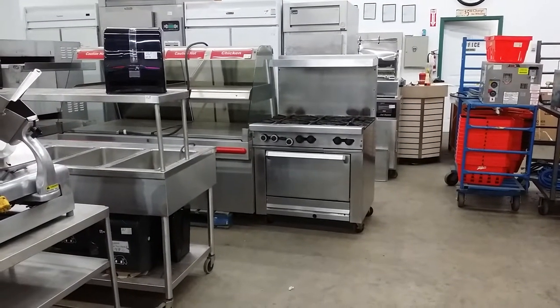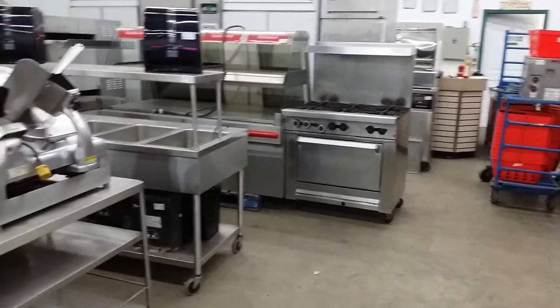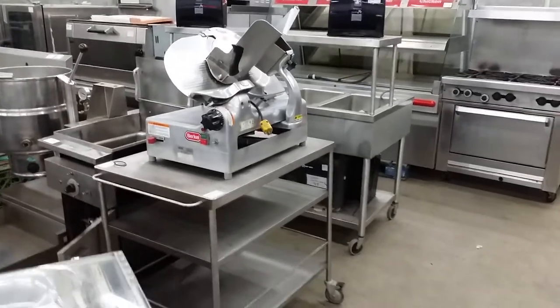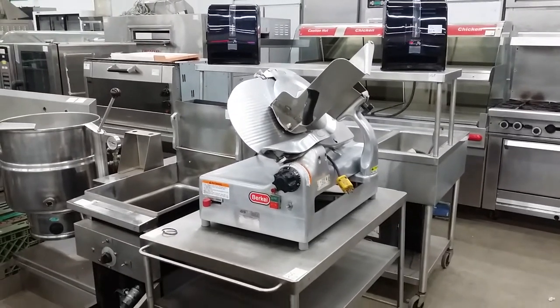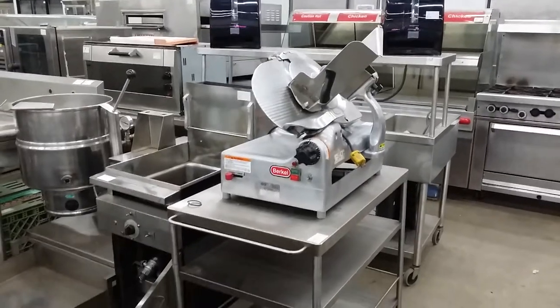There we have another Garland six-burner range with the single oven — that's a nice piece on the auction block. And here's a really sweet piece — it's a Burkle, it's an automatic meat slicer. This is a beautiful meat slicer. It is working just great — it is one that you can use with deli meats or cheese. Very sweet piece.